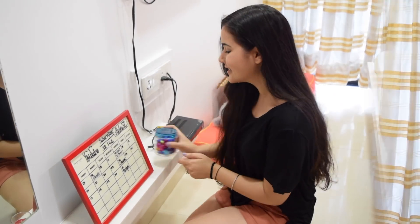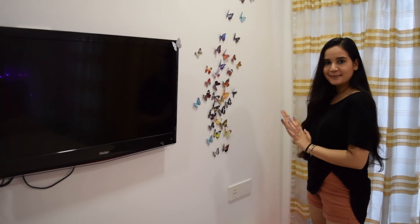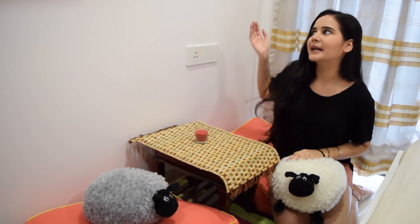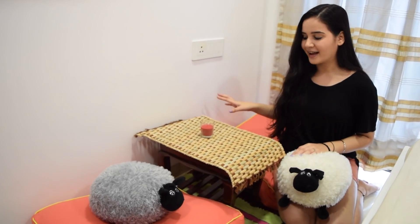Me and my sisters, then the TV setup, and then you see this beautiful 3D butterfly. This is another favorite corner of my room. Right below the 3D butterflies we have this lower sitting area.